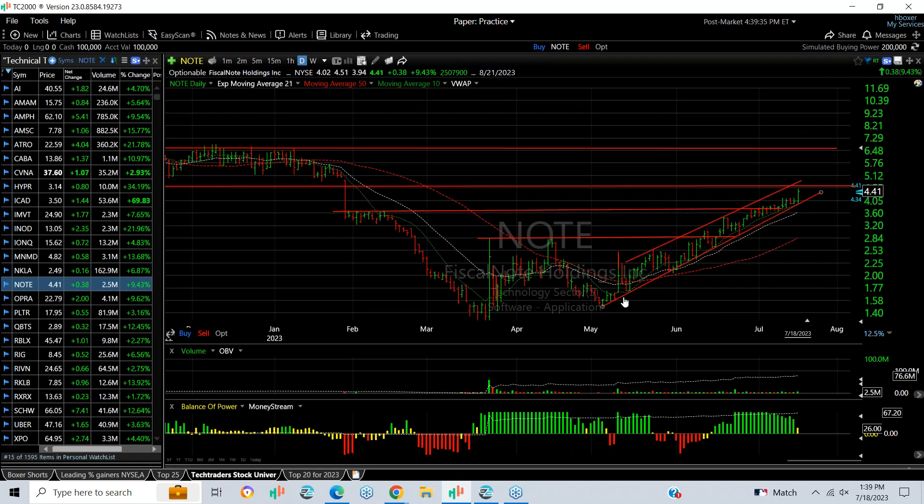NOTE has a slow, steady rising channel at a 45-degree angle. Today it popped another 38 cents, or 9.5 percent. If we can get it above resistance — which right now is about 5 — then it targets 6.5.